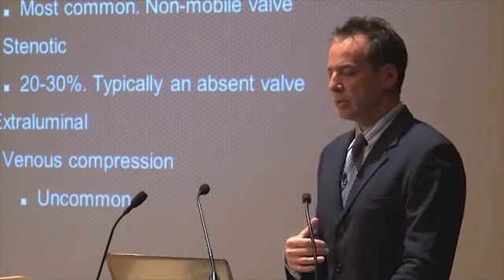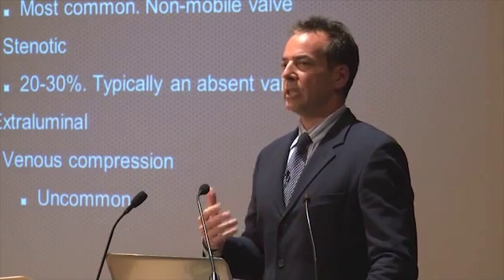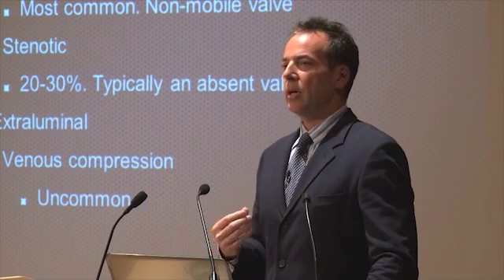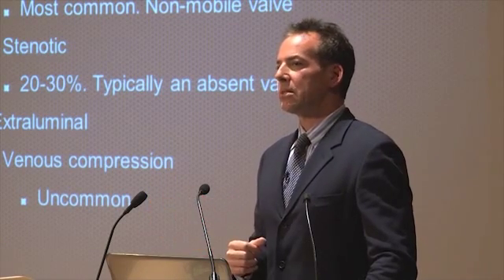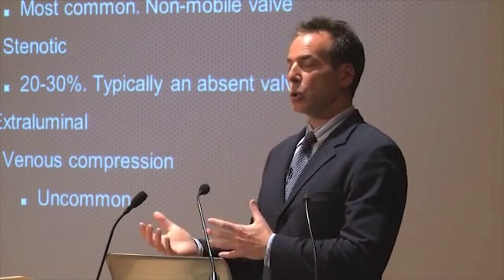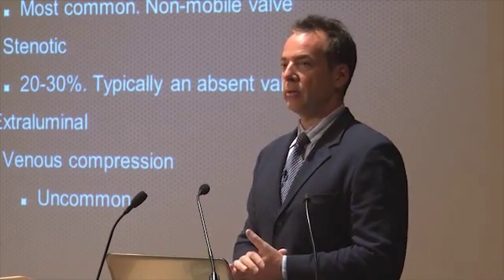The least likely disorder from a venographic point of view is compression — externally squeezing the vein. That is certainly less than 5% of patients. The good news is there are treatments, not necessarily within the vein itself.